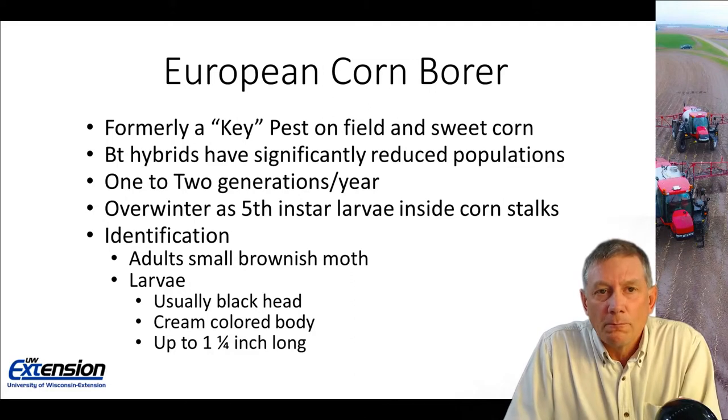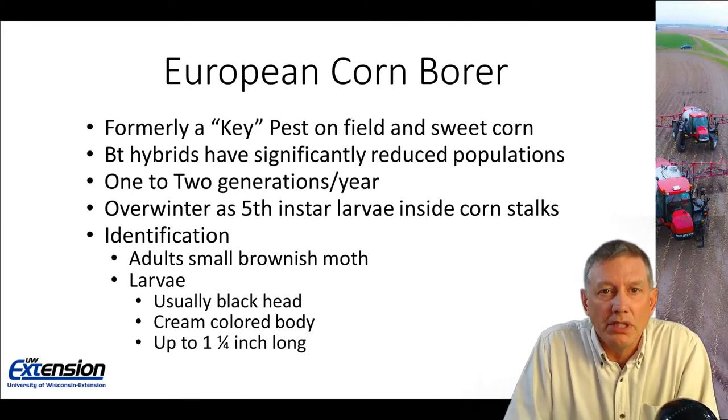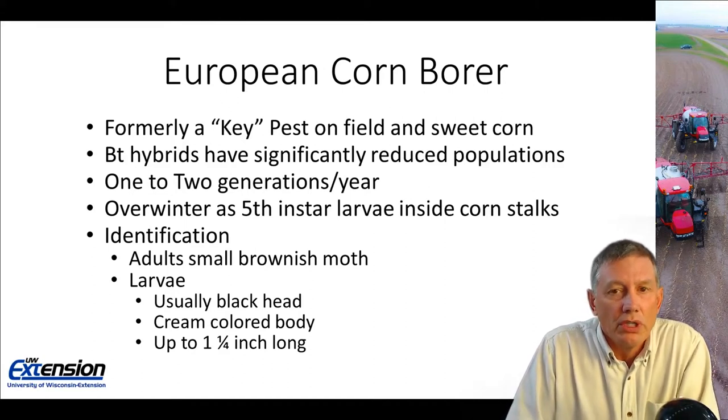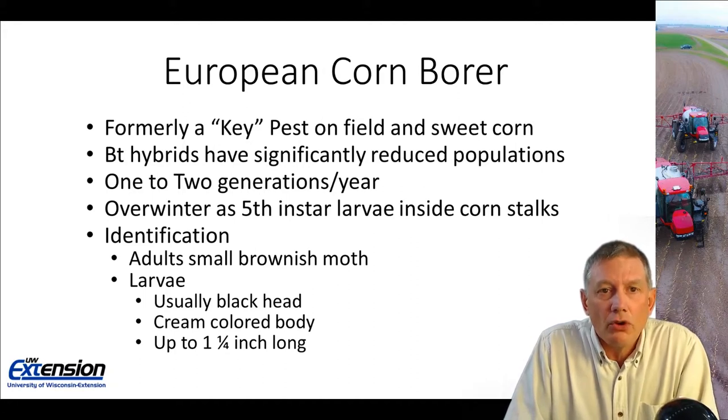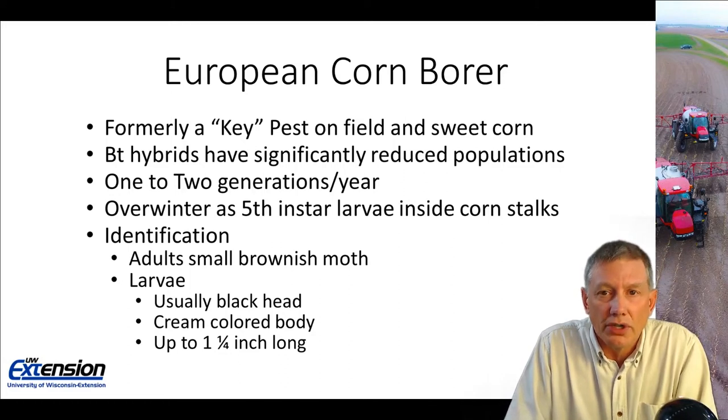I'd like to finish up with the European corn borer. It was formerly considered a key pest — an important insect pest on both field and sweet corn. Still potentially a problem sometimes on sweet corn, but by and large the BT hybrids we've been using the past ten-plus years have significantly reduced populations. Corn borers will have one to two generations per year depending on the area of the state. In the northern part of the state there are not enough heat units for a second generation, while in the southern half to two-thirds of the state there are two distinct generations. They overwinter as fifth instar larvae, usually inside the corn stalk.